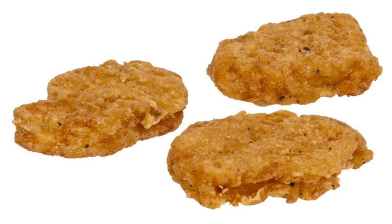Available in the UK and Ireland as of February 2008. In continental Europe, except Spain, they are called King Nuggets.